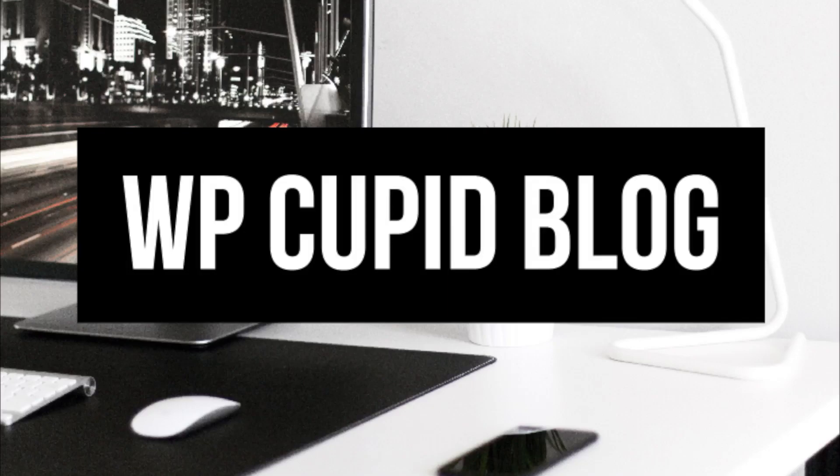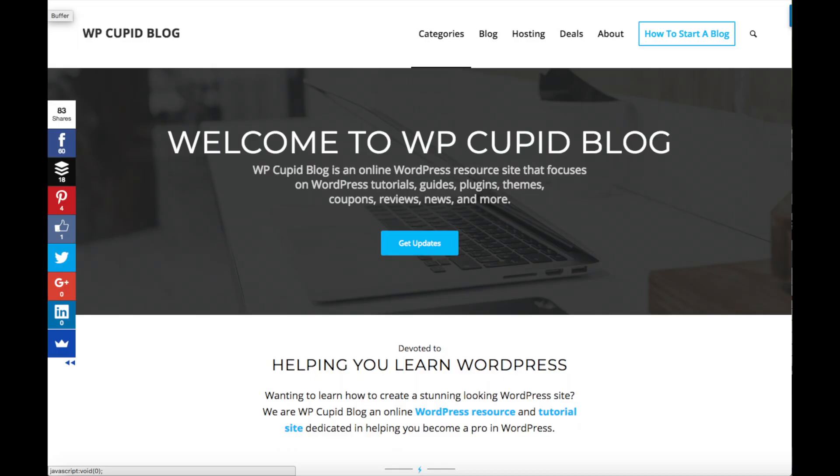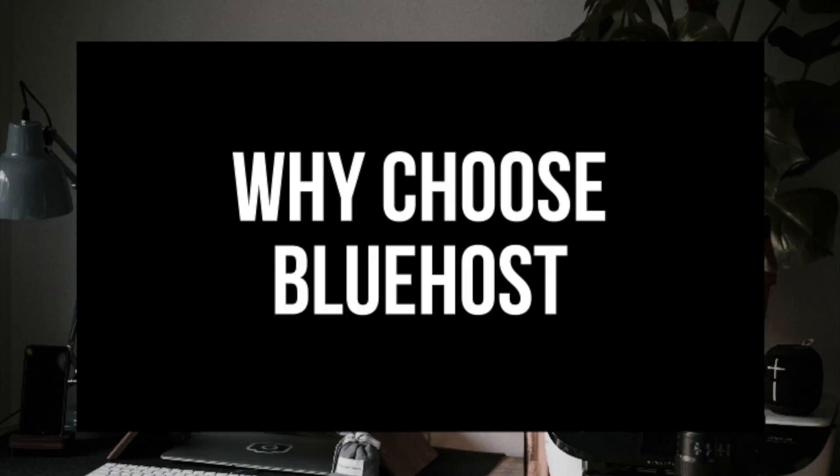Hey guys, Brian with WP Cupid Blog, and you are probably wondering why choose Bluehost. In this post I'm going to be going over 5 reasons on why you should choose Bluehost as your hosting provider.